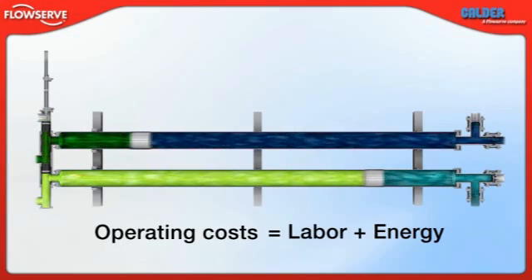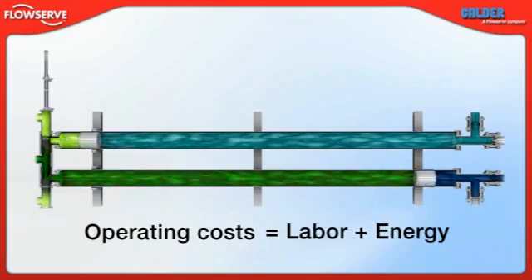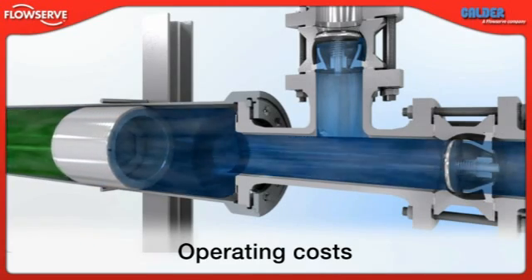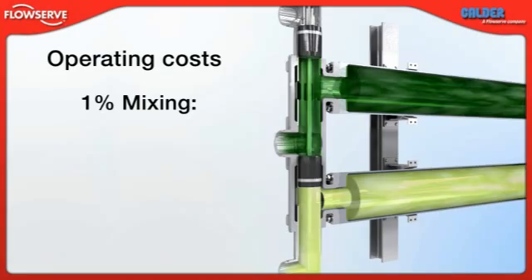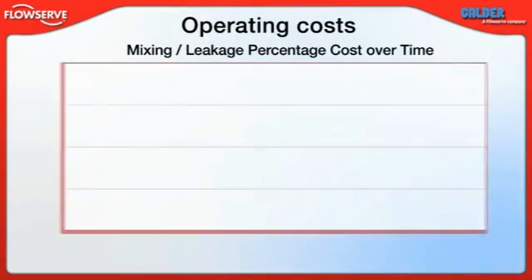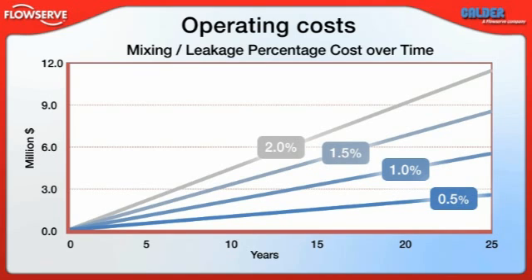The operating cost of a unit includes two components: the labor cost of normal system supervision and the energy cost to operate the unit. For an ERD in an RO plant, energy is the greater concern by far and is heavily dependent on the efficiency of the system. To minimize energy costs, the efficiency of the system must be maximized. For determining total cost of ownership, energy costs must be calculated from published efficiency figures and system loss rates. Every 1% mixing over an isobaric recovery device adds $50,900 USD and every 1% of leakage adds $172,000 USD — so even seemingly small differences in mixing and leakage rates can amount to substantial increases in operating costs over 25 years.